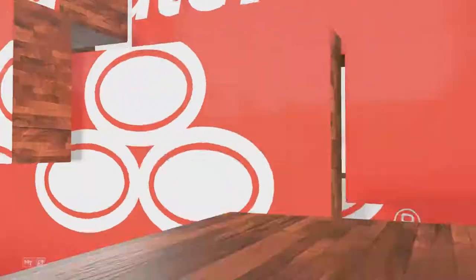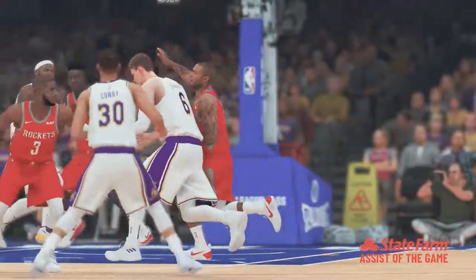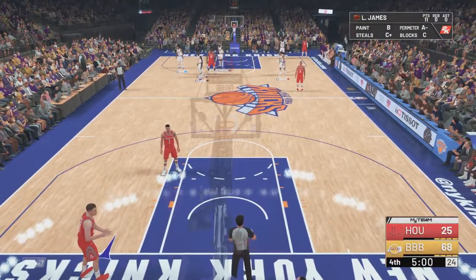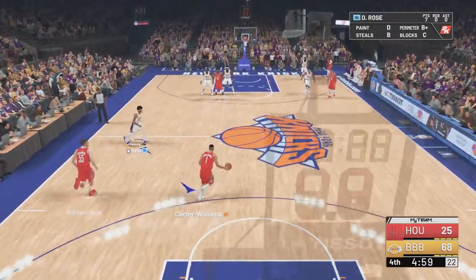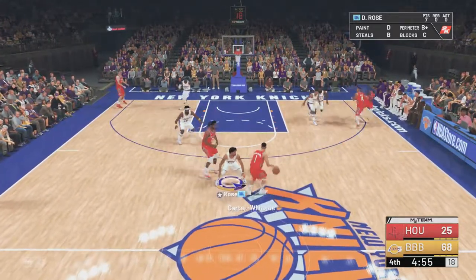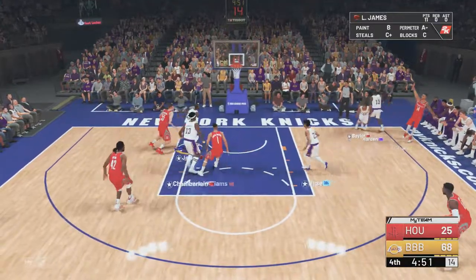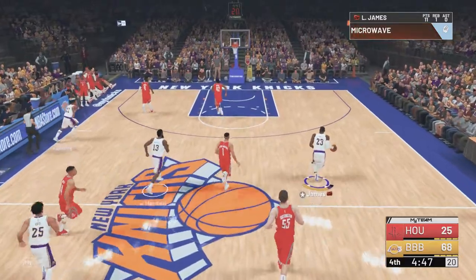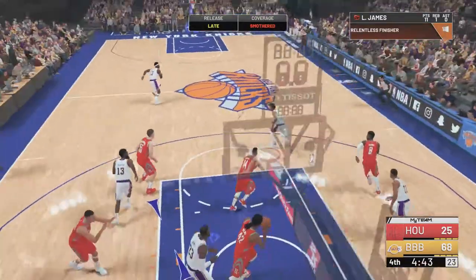Back to the action after this word. Now let's take a look at today's State Farm assist of the game — the definition of teamwork right there. Great communication between them and what a beautiful feat. If you're the coaching staff you're pumped up — this highlight will not only make it on TV, it'll make it into a film session tomorrow. As we head into the fourth, we'll see if there's a comeback in the works or more of the same from the first three quarters.